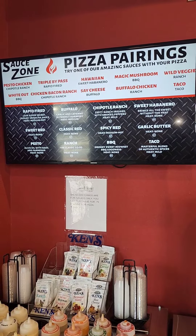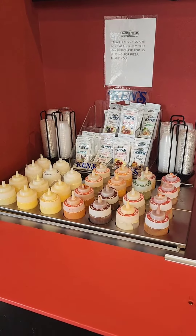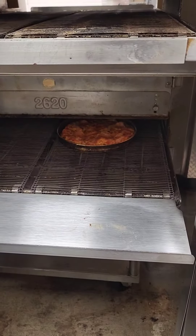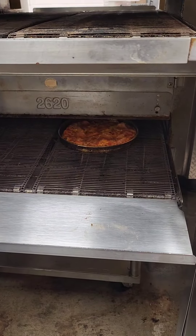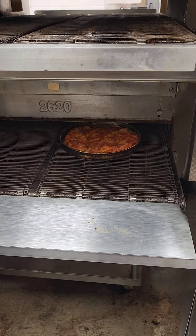They have a pizza pairing station where you can get pretty much any sauce that you want. There they go right there — that's crazy. I was only in there four or five minutes, and this pizza came out in four or five minutes.